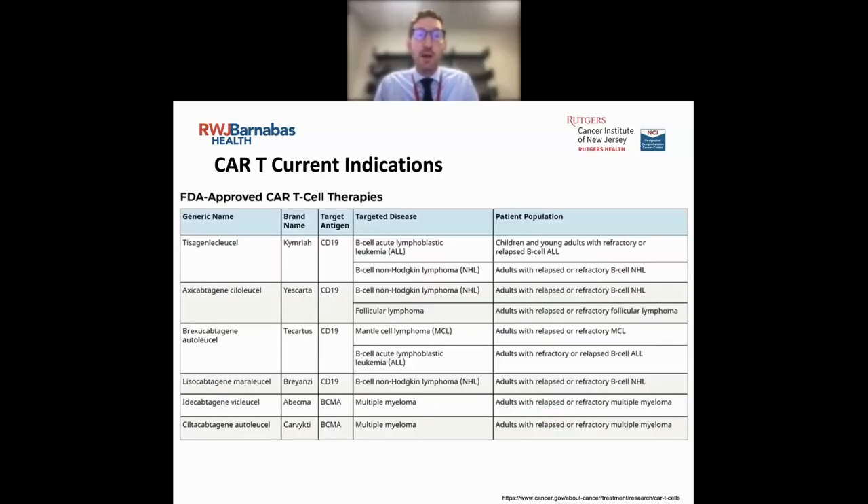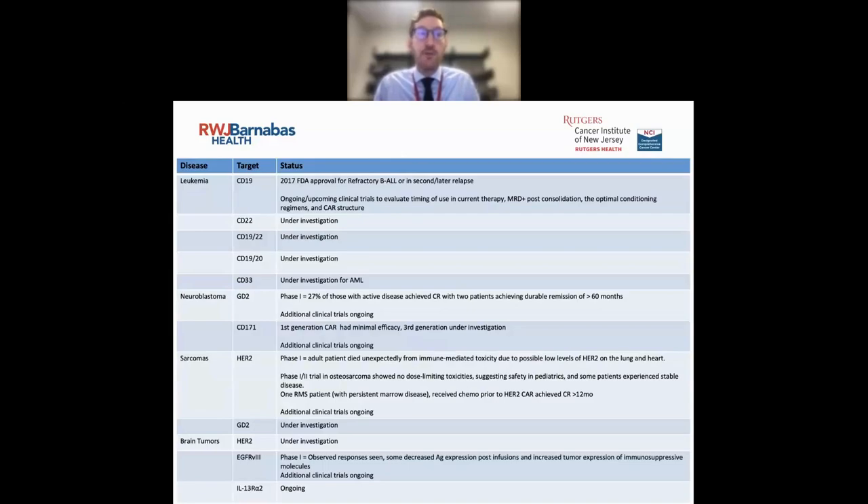In terms of currently FDA-approved CAR T-cells, these are the CD19-positive CAR T-cells from a few different drug companies with different approvals — whether for ALL, lymphomas, and such. Many are approved for adults, with tisagenlecleucel being the one FDA-approved specifically for pediatric ALL. There is a lot of ongoing research on other types of CAR T-cells — because initial pediatric patients suffered CD19-positive or negative relapses, there are now other types such as CD22, CD33 for AML, and others. Anti-GD2 as used in dinutuximab is also being investigated as a CAR T-cell therapy.